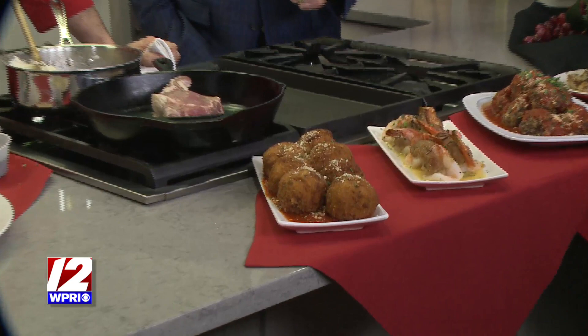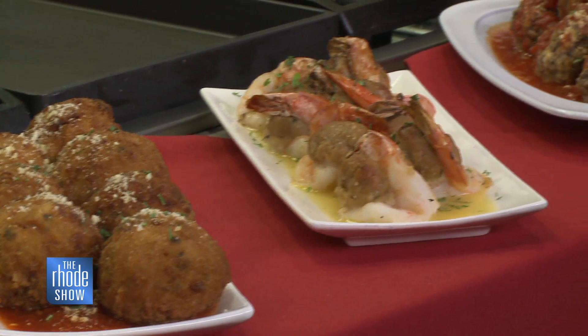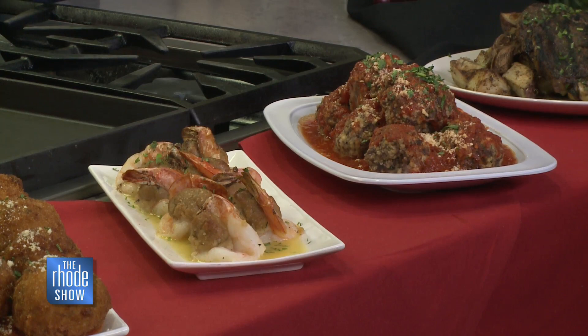Every time David's here he brings a ton of other delicious food that's all on the menu at the restaurant as well. These are our arancini — house-made rice balls with pepperoni, mozzarella, and provolone cheese inside. We also have baked stuffed shrimp and homemade house-made meatballs — they're delicious, they're big, they're hearty, you can put them on anything. And from our butcher block, this is our 18-ounce rib-eye, Black Angus rib-eye.